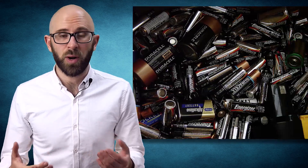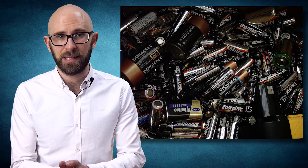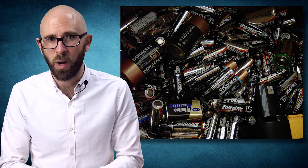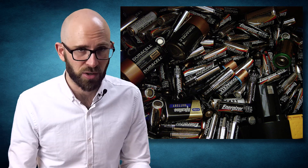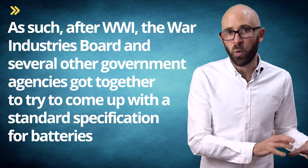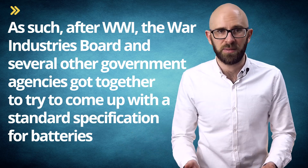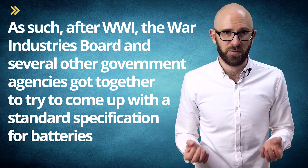This eventually gave rise to the need for an industry-wide standard, particularly as the lack of an international or even national standard during World War I was really problematic for the military. As such, after World War I, the War Industries Board and several other government agencies got together to try to come up with a standard specification for batteries.